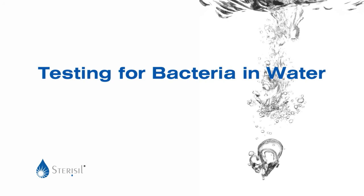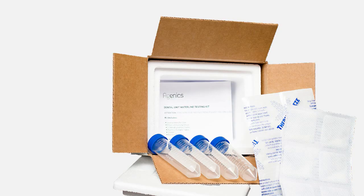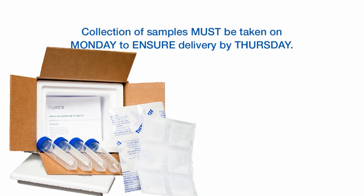To test your water for microbiological contaminants, you must send in water samples. You can order water sample test kits from Agenix online at Agenix.net, and they will be shipped directly to you. When the water testing kits arrive, inspect the contents and follow all instructions closely. Run the refrigerant packs under warm water until expanded, wipe packs dry, and place in the freezer. Please note: collection of samples must be taken on Monday to ensure delivery by Thursday.